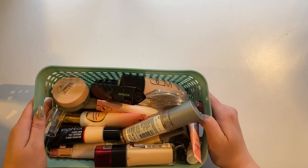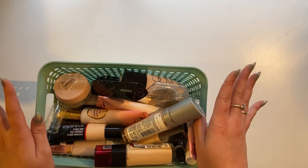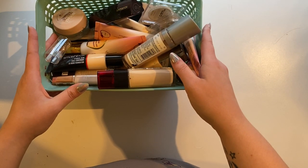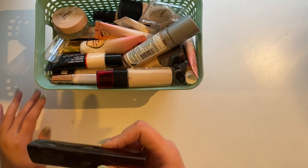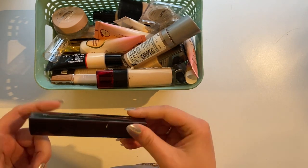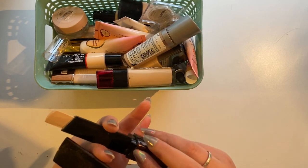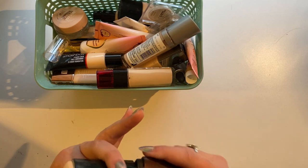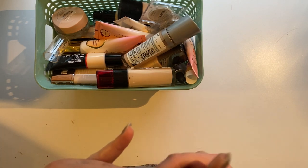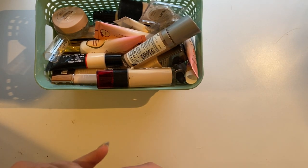We're going to move on to foundations now. I have a little bit of a problem — it's okay, it's fine. I'm overwhelmed. First off, this Hourglass Vanish Stick — I got this when it first came out. It's got stuff all over it apparently. This is old. I have quite a bit left unfortunately, but I think this is almost five years old at this point. I really need to get rid of it. This was in the shade Blanc.